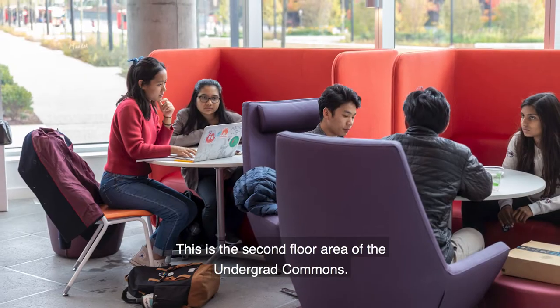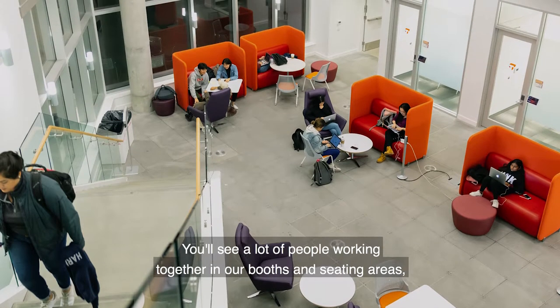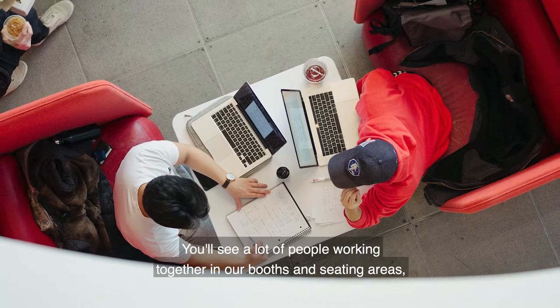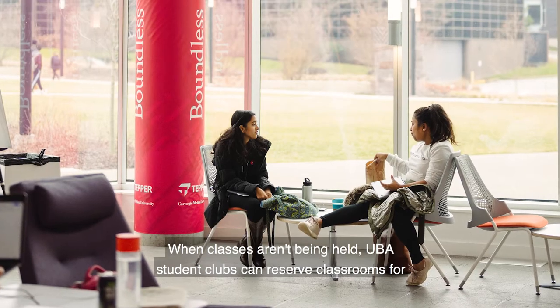This is the second floor area of the Undergrad Commons. You'll see a lot of people working together in our booths and seating areas just outside the business classrooms. When classes aren't being held,